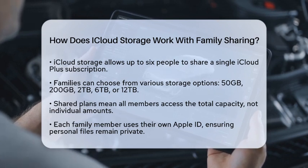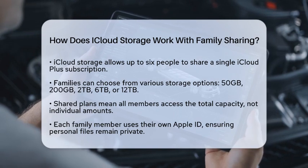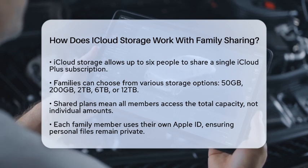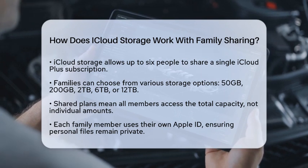This includes both storage and premium features. So instead of everyone getting their own plan, you can pool your resources. You can choose from different storage options like 50GB, 200GB, 2TB, 6TB, or 12TB.